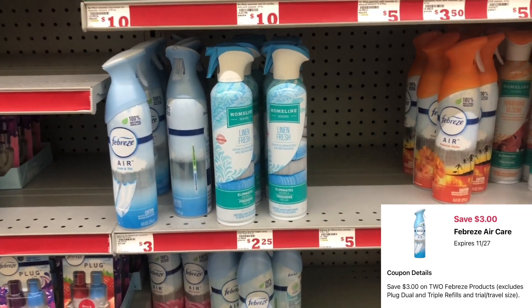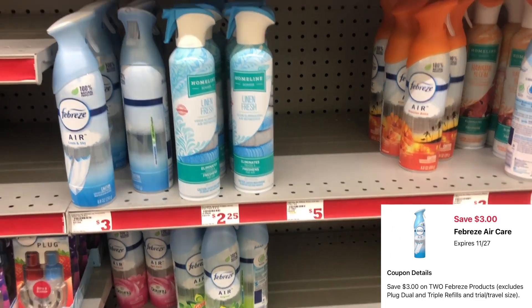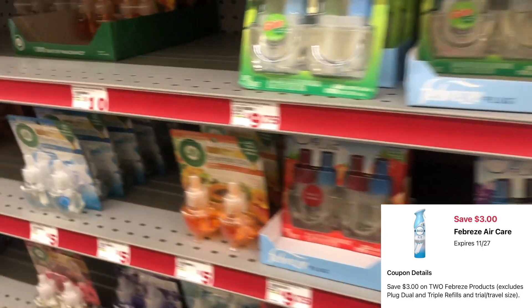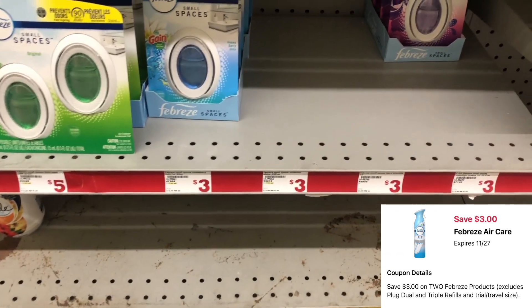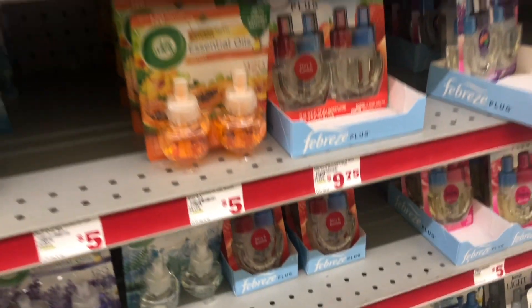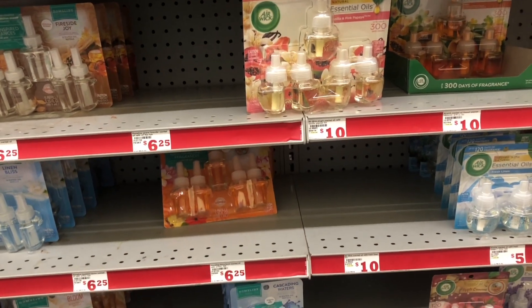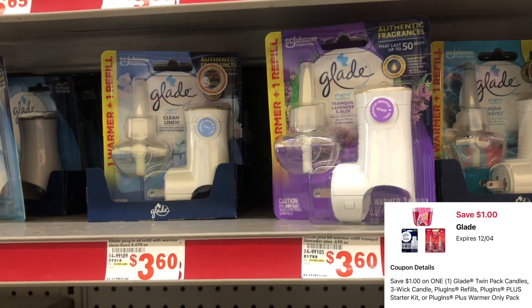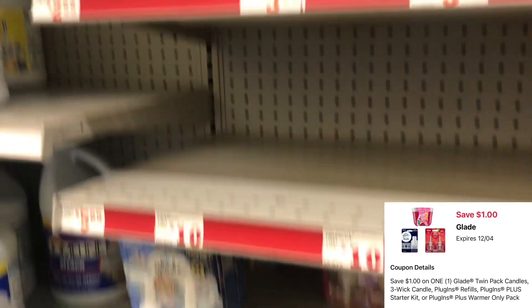Next we're going to get some Febreze Air Effects priced at $3 each. Picking up two totals $6, and we have a $3 off of two digital for Febreze products. You can mix and match — one Febreze Air and one Febreze Small Spaces at $3 each, or two Febreze Small Spaces. The cheapest way is two $3 products and use that $3 off of two digital — so you pay $3 for two, or $1.50 each. If you prefer Glade, there's a $1 digital on those priced at $3.60, dropping to $2.60.